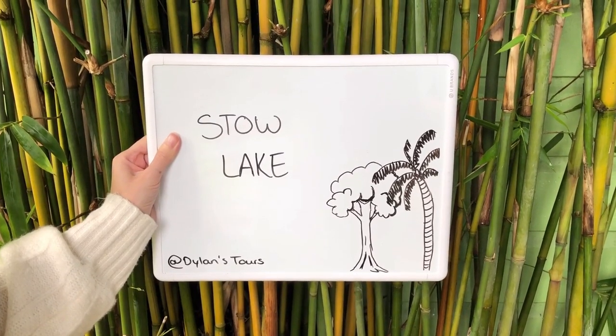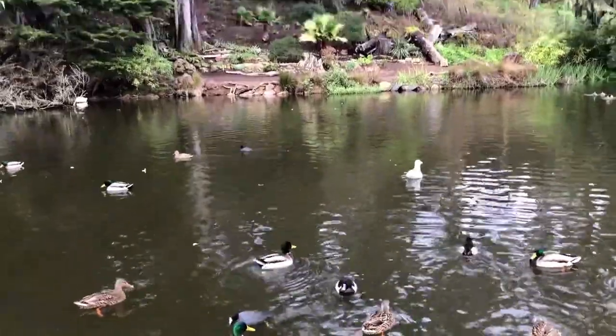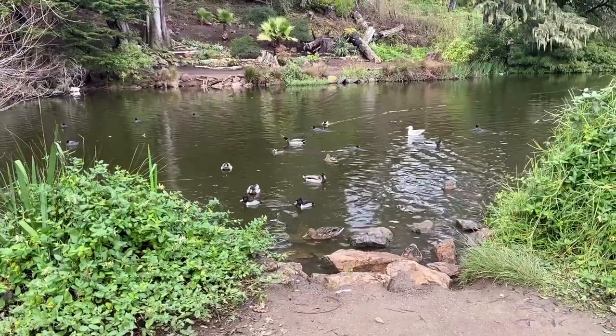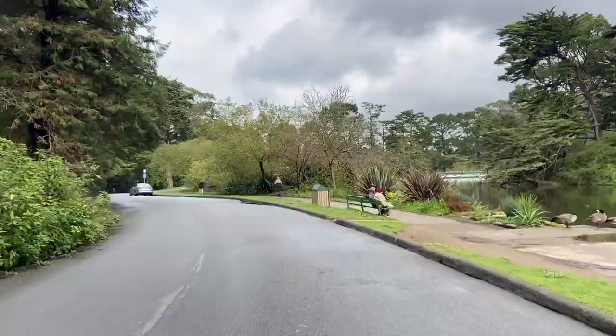This man-made lake located in the heart of the park is where you can rent a rowboat or pedal boat from the Stow Lake Boathouse. The surrounding views and grounds are gorgeous. Time for a snack? The Boathouse Cafe sells snacks and drinks and is a lovely place to spend the afternoon.